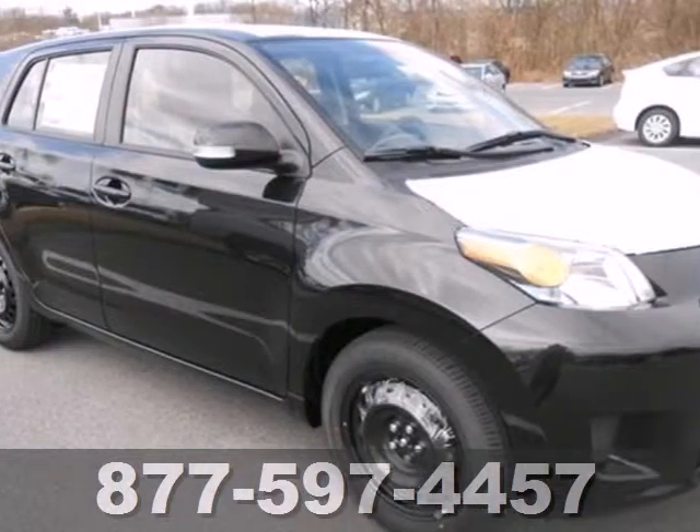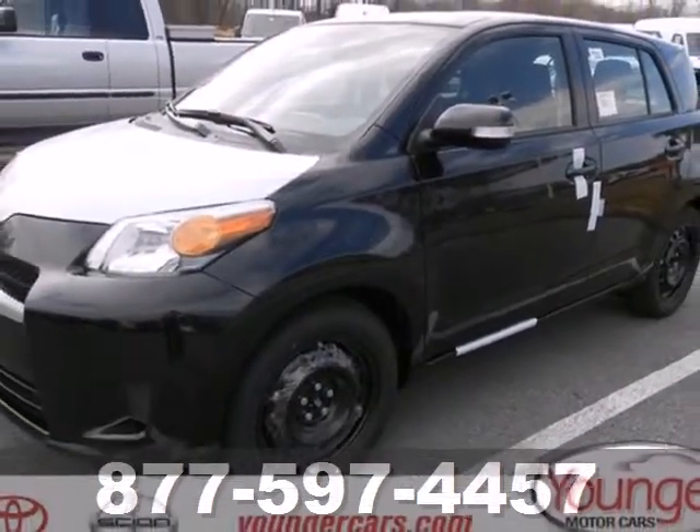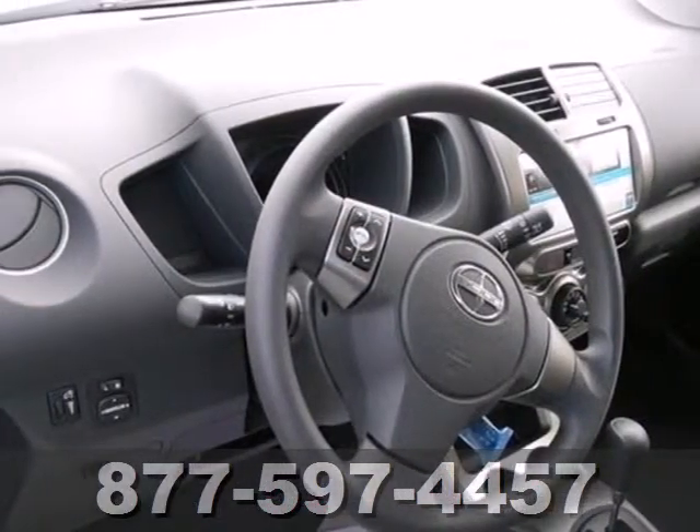Features include a premium audio system with a CD player, stability and traction control, and a tire pressure monitor. You will be all smiles behind the wheel of this convenient hatchback. See it today.